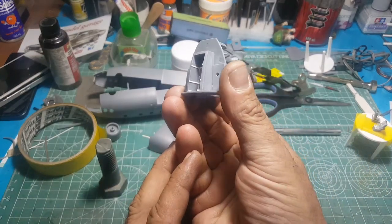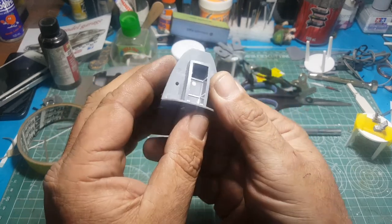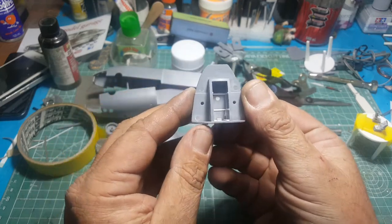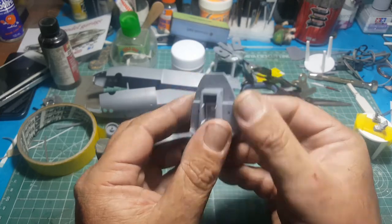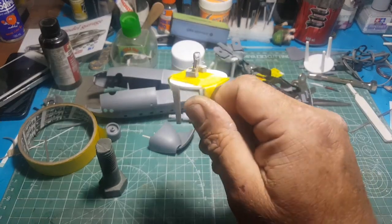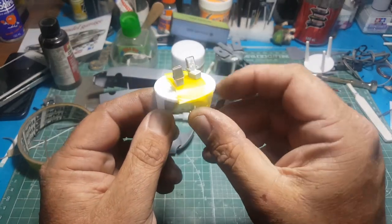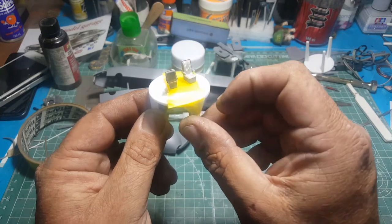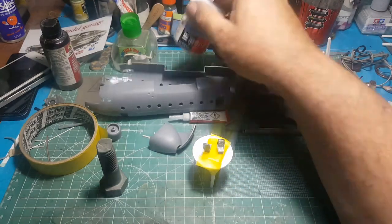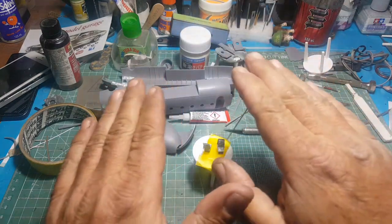I've added a little bit of extra detail inside the front wheel well. There was an ejector pin mark there that needs to be rubbed out. There's a little bit of hydraulic cabling and a few other things down the side, just out of bits and pieces. Looking at some reference photos, I've added some bracing to the pilot and co-pilot seats.